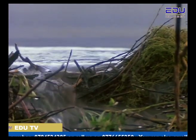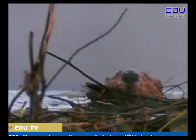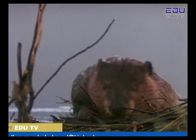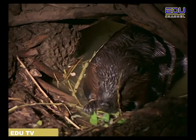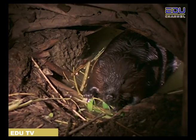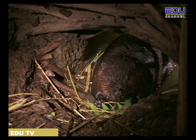Beavers are master builders. Beavers make their homes out of wood. They create underwater doors to their homes by building dams. The dam keeps the water level high. Beavers can hide safely in their home from all attackers that can't swim — and for those that can swim, they are better off staying away.